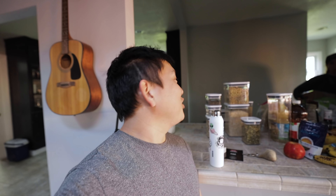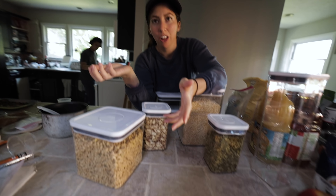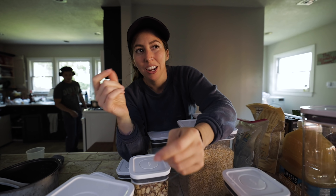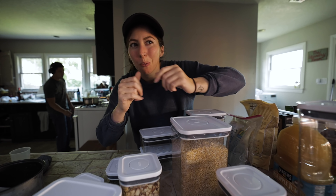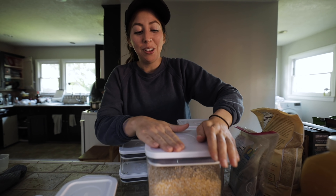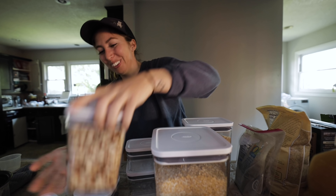So here we are trying to save money and Kerry goes and buys Tupperware that's $80 a set. But it's really good Tupperware. Buy one of those cheap $20 sets that are only good for like a year or two, and then the lids get all warped in the washer because it's cheap plastic. But this is good stuff.